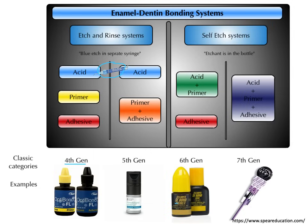Lastly, we have the seventh generation, which combines the etch, primer, and adhesive all into one package — a true all-in-one system with only one step. LPOP is an example of this seventh generation bonding system, and it's frequently used in orthodontics.